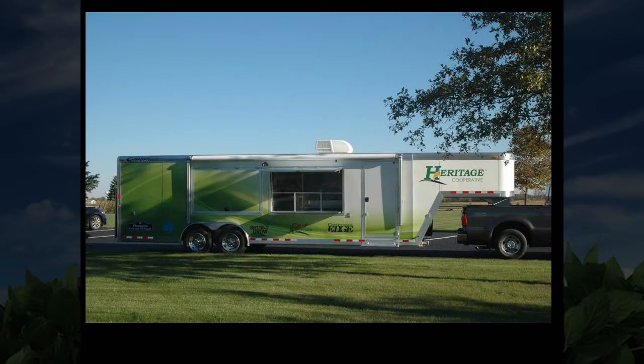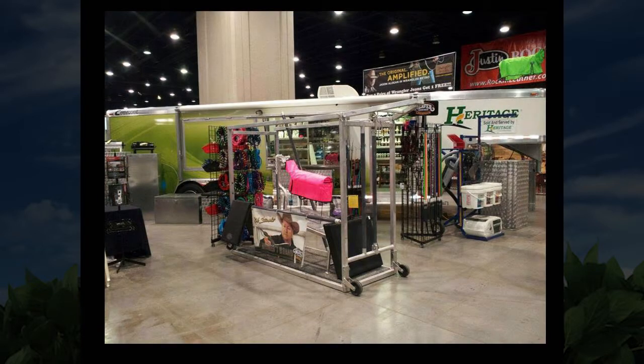This is our new trailer that Heritage Cooperative purchased. We take this to several of our county fairs and specific livestock shows throughout the fall and winter. We sell show supplies out of here for 4-H and FFA members, livestock halters, and more. This is our first show we went to in Louisville, Kentucky in October. When it's all set up, we sell grooming shoots, show boxes, feeds, wood shavings — whatever the 4-H or FFA person needs to make sure their projects look their best.